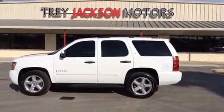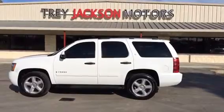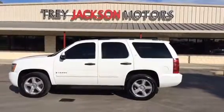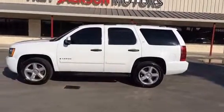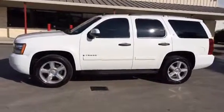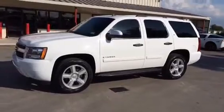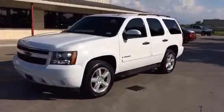Welcome to Trey Jackson Motors. My name is Tyler Longshore. I'm going to do a quick walk around on the 2007 Chevrolet Tahoe LT. We recently just received this in our inventory. It has approximately 140,000 miles. This is powered by the 5.3 Vortex Small Block, an outstanding motor by General Motors.